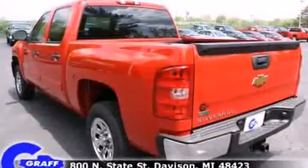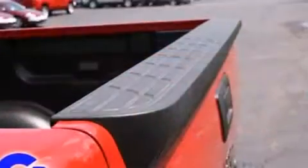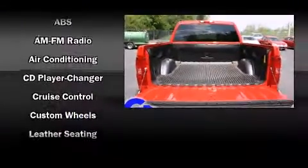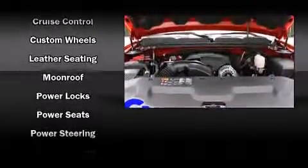Audio features include an AM/FM radio and six speakers, providing excellent sound throughout the cabin. Chevrolet ensures the safety and security of its passengers with equipment such as head curtain airbags, front and side impact airbags, traction control, ignition disabling, and ABS brakes.